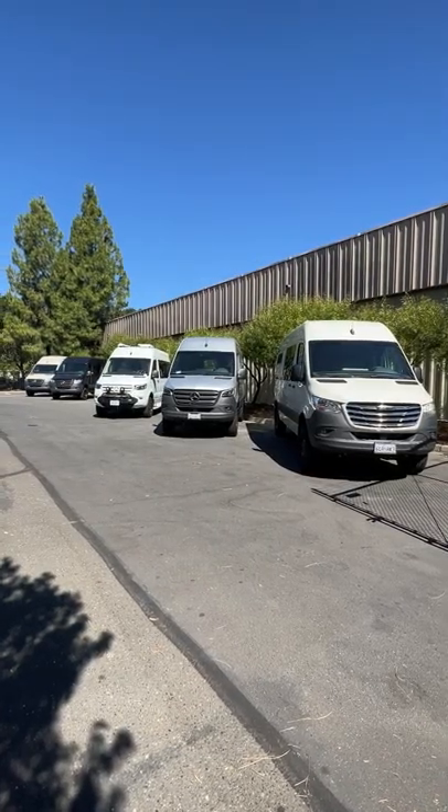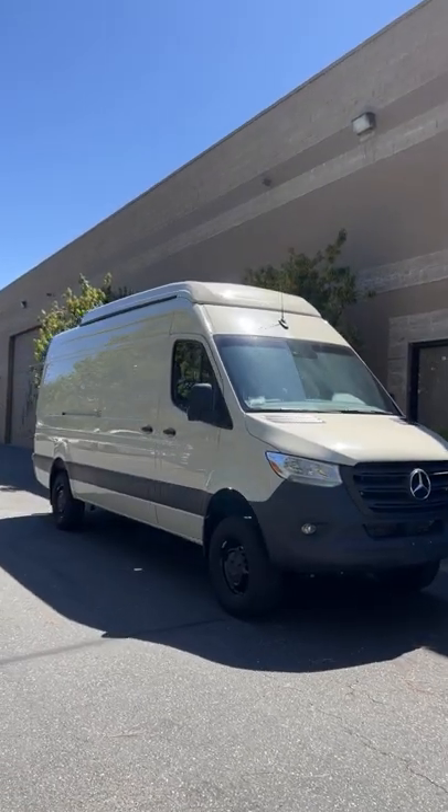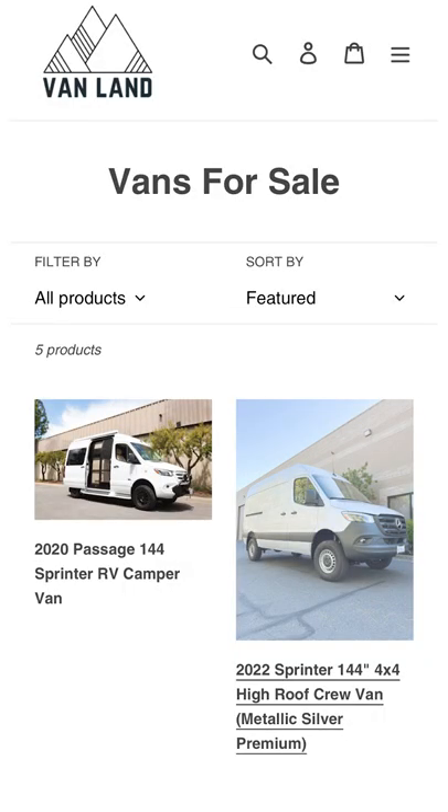We actually have five of the four-wheel drives in stock right now — a 170 and four of the 144s. If you want details on these vans, you can go to our website. We've just added a new tab which says Vans for Sale. You can check the prices and all of the specifications, but let's actually take a quick look.